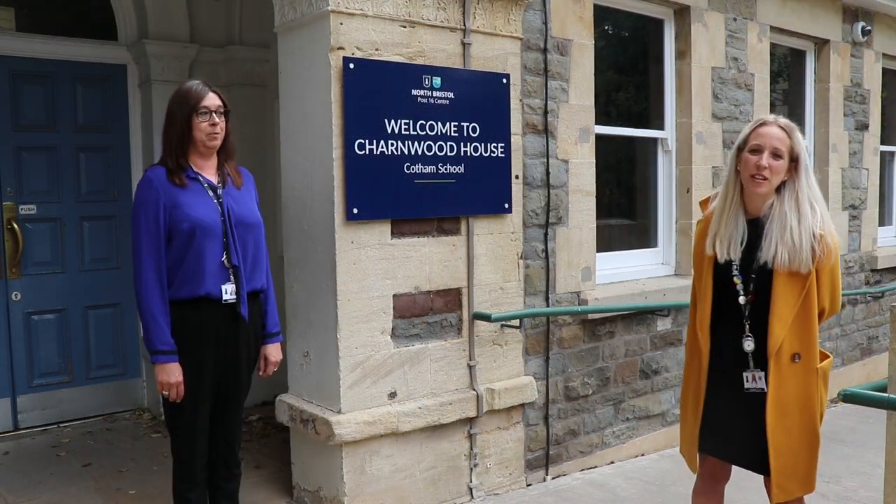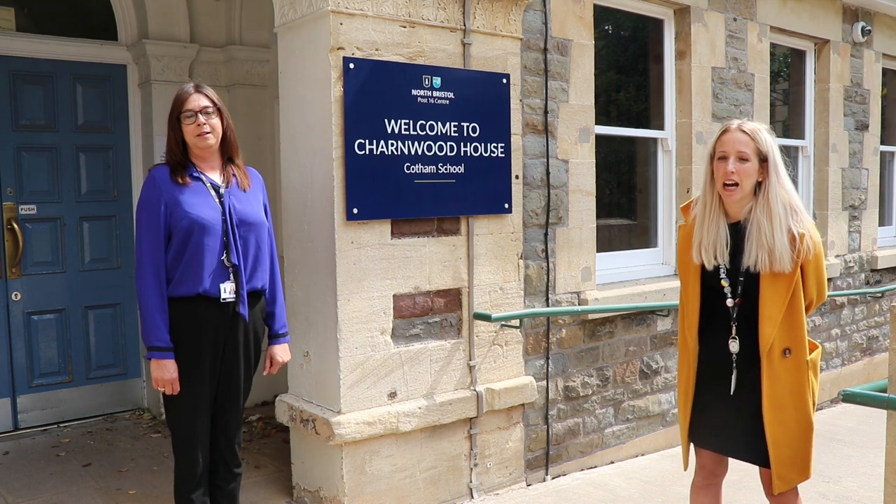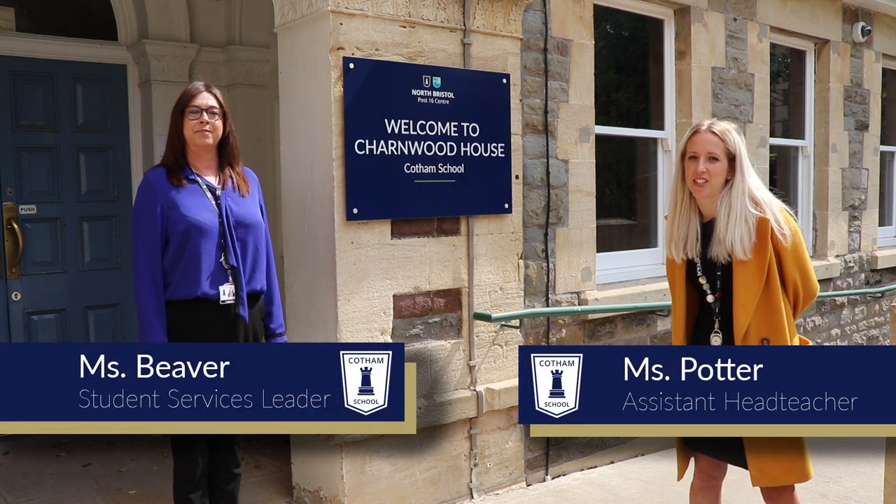Hi again. This video is to give you a bit of a sense of life at Cottham Learning Community. We're standing today outside Charmwood House, which is the post-16 building at Cottham. My name is Miss Potter and I'm your assistant head teacher.